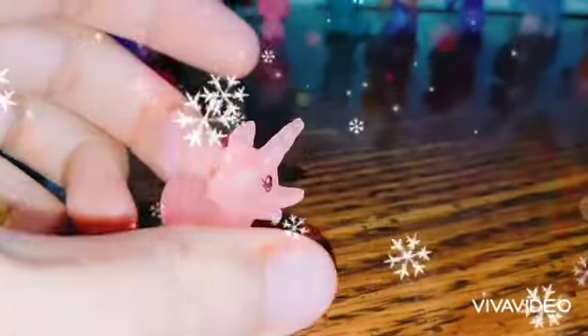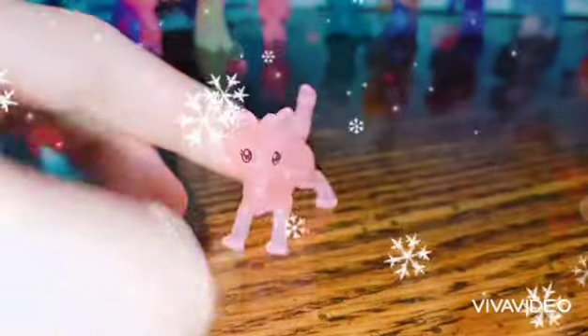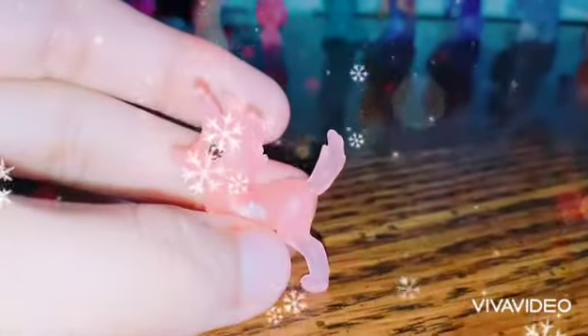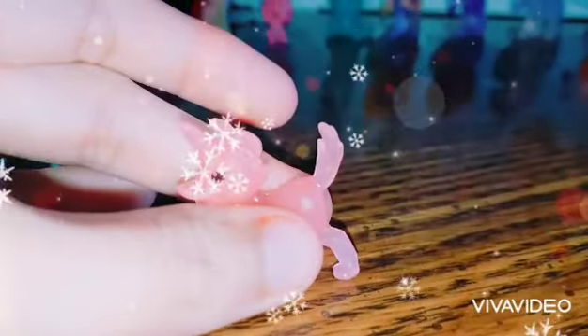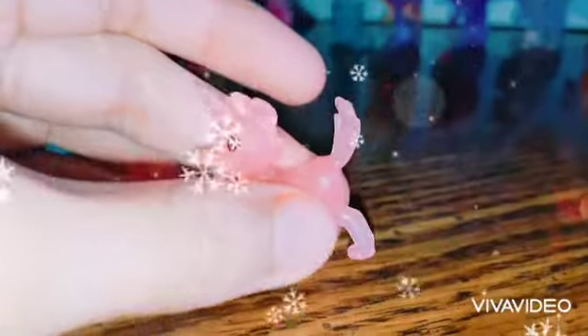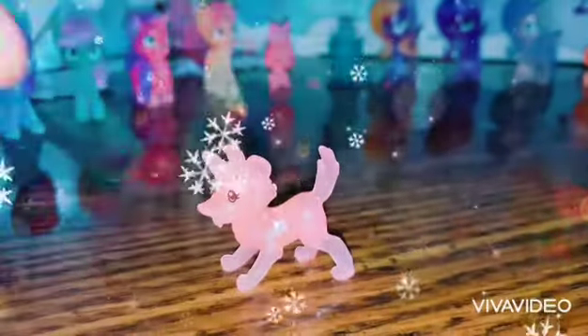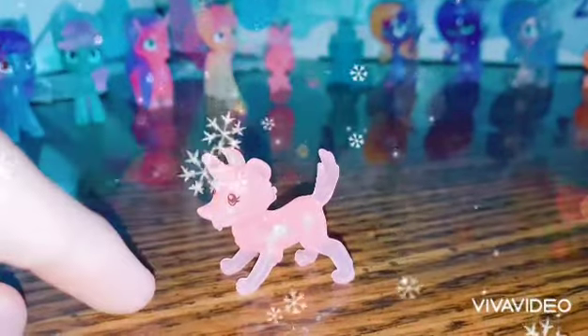That one's easy to stand up. I checked in MLP merch and this is the only other dog we're going to get — they just have two dogs total. So that was Heart Flower, and now let's move on.